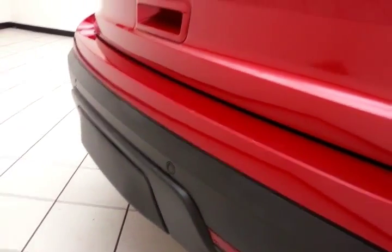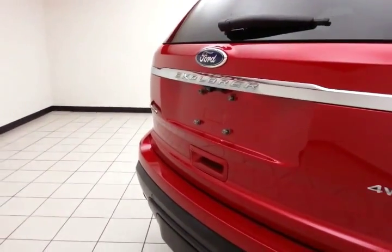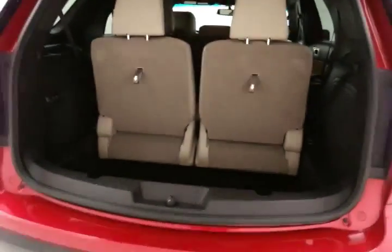There's a backup camera along with rear parking sensors for additional safety. A trailering package is located behind a plastic cover, giving a nice clean look when not in use. The power liftgate adds convenience, and there's a deep storage well behind the third row.